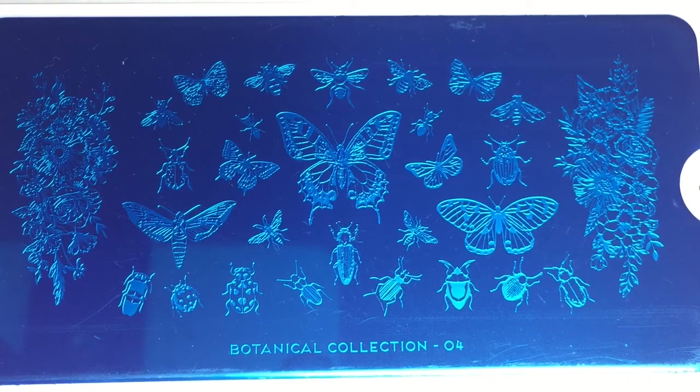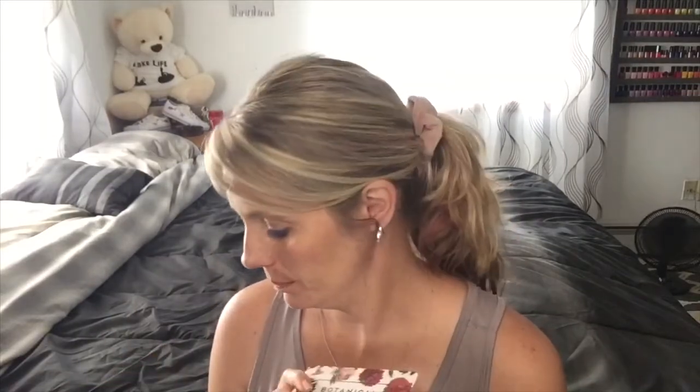I'm not really a bug nail art fan — we had a botanical-themed plate in a previous box and I didn't even get around to using those designs. Looking at this plate I'm not absolutely thrilled, same kind of vibe. But some of these critters on the bottom — like the cockroach-looking thing — would be really cool for a Halloween mani, so I think it'll come in handy during October.